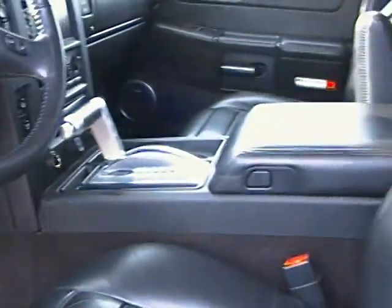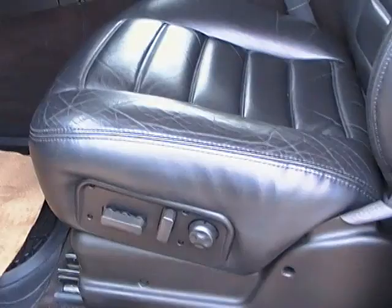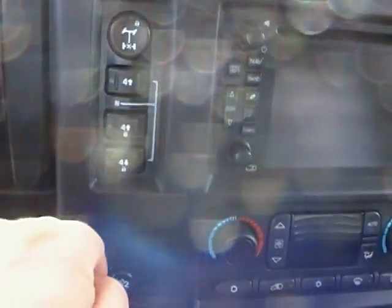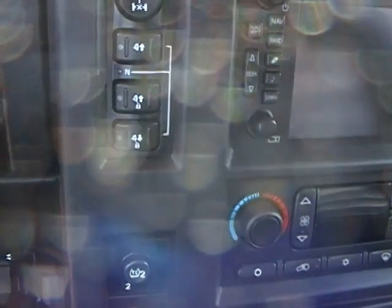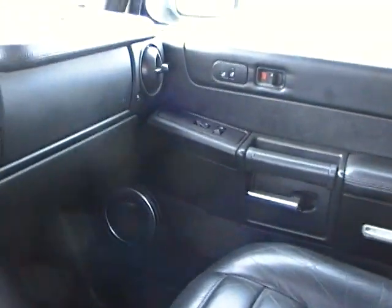Coming on into the vehicle, you can see that it is black leather. Of course you do have the power seats. It comes with everything — you do get the navigation, the dual zone climate control, the shift on the fly, four wheel drive, and of course with the Hummer you do have the locking rear differential as well, so you're not going to be spinning. All your audio controls are located right here on the steering wheel. Real nice finish, heated seats for the passenger as well.